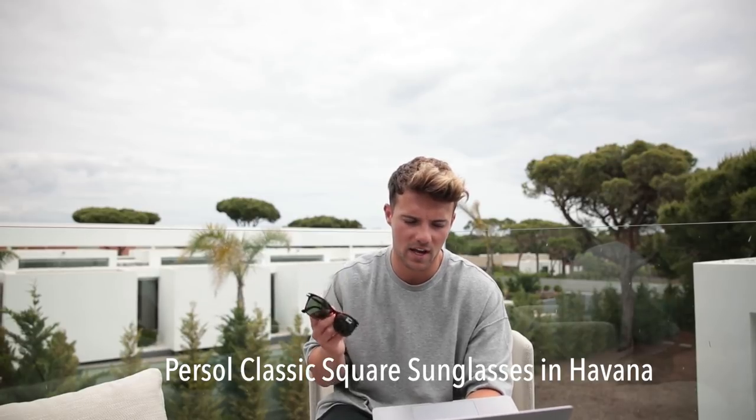Next, a pair from Persol — these are the classic square sunglasses in Havana at £160. The reason they're called classic square sunglasses is because they're very basic and very clean, and they do the job. Havana is a very nice colourway for all sunglasses, especially for the summer, so definitely recommend these.